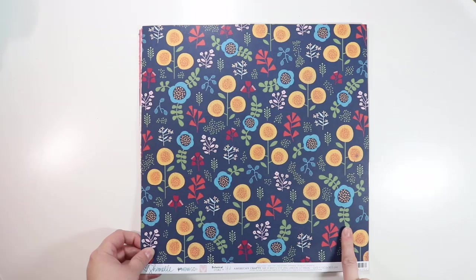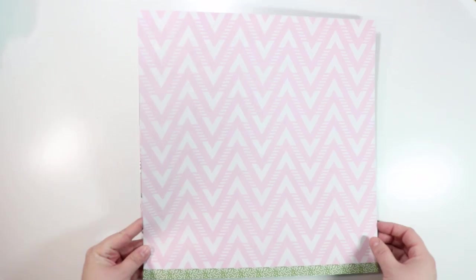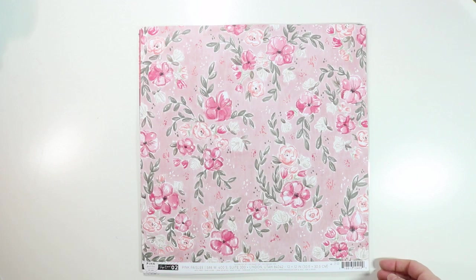This one is also from Go Now Go, called Botanical — just an interesting floral pattern, and I like the darkness of it. The other side was calling my name too — it's kind of like a chevron but it has a stripe in it, giving it a bit of a different look.